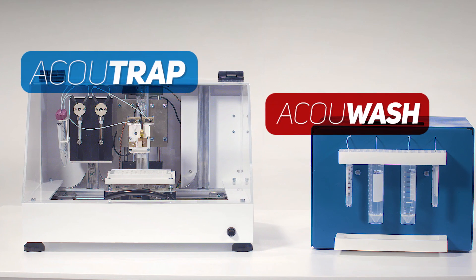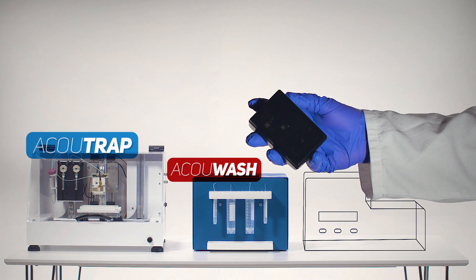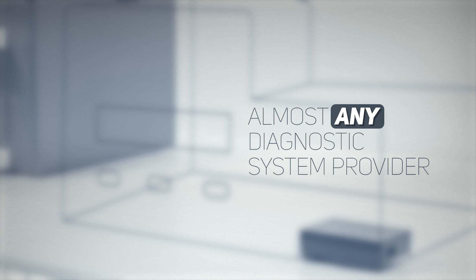And now, AccuSort is also developing a plug-in module for building into existing commercial diagnostic systems. This way, the technique could be implemented by almost any diagnostic system provider, without having to rebuild the entire system.